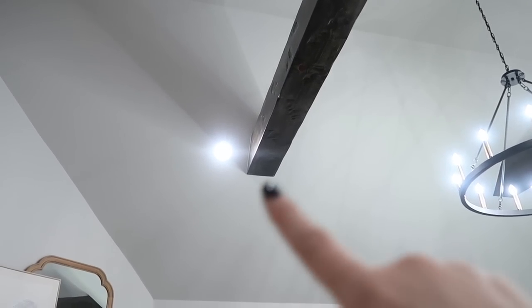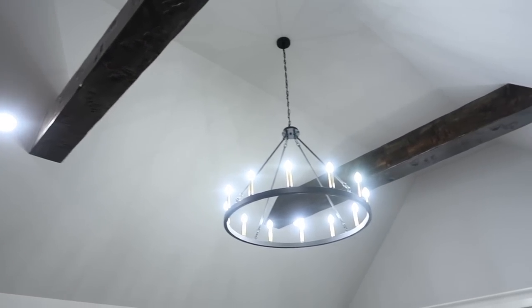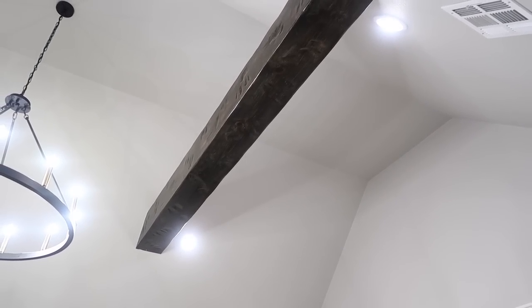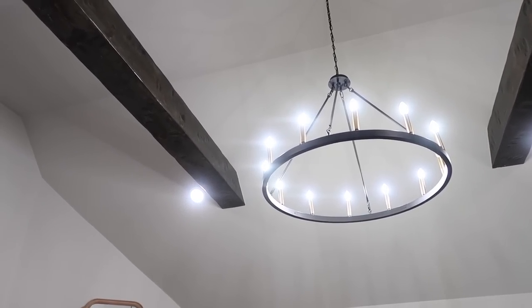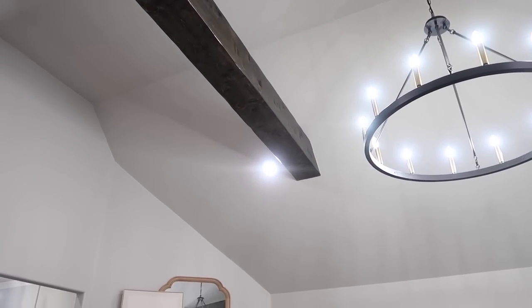We also have these can lights or flush lights throughout the entire house. Our builder had installed them and we told him we wanted daylight bulbs but he didn't put them in — they weren't bright enough for filming. So we were able to order tons of these lights and replace them. If you have more of those yellow-looking warmer bulbs in your house and you're wanting to switch them out, you can even get them from Amazon.